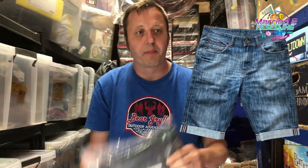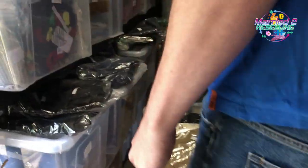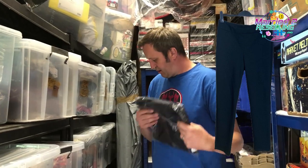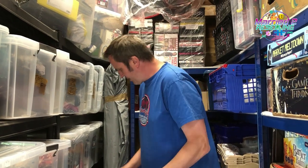We've also got, seeing as we have the tub out, a pair of Marlowin black trousers — there we go, Marlowin trousers, size 12. They were £3.33 and sold for £35.99. That's everything out of that tub.